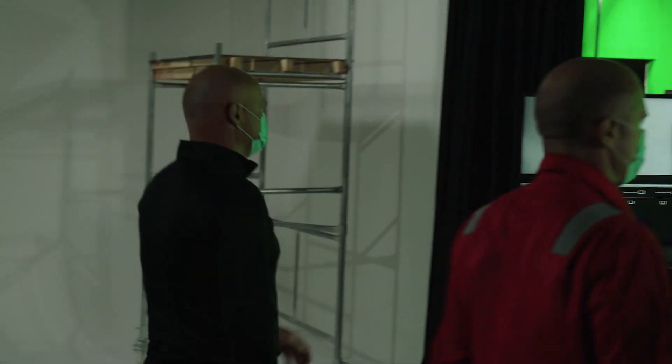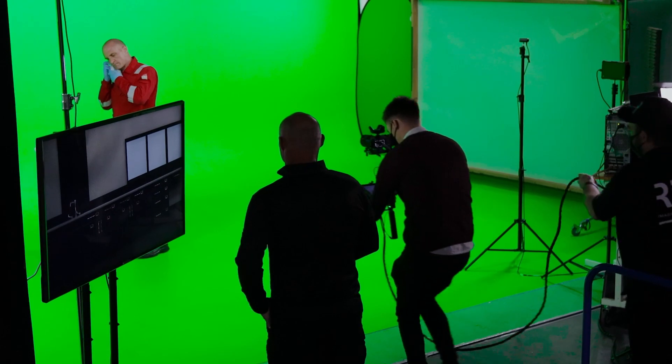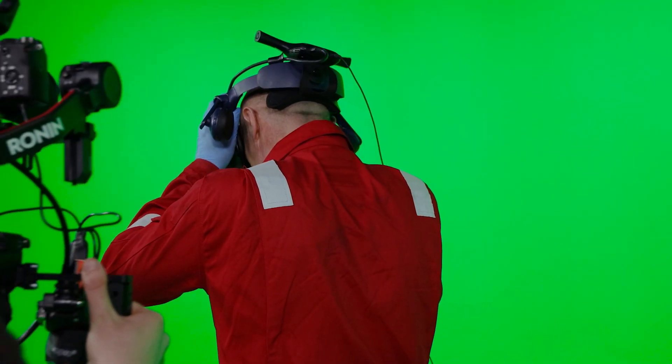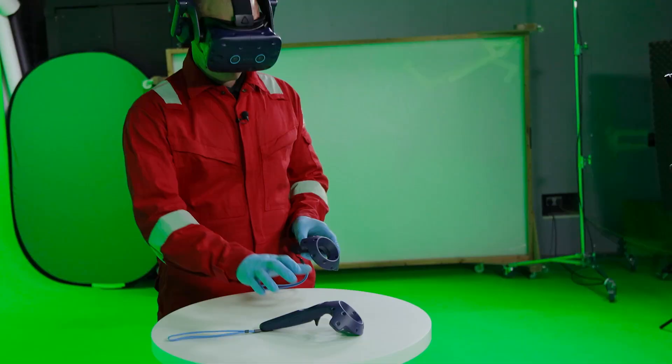Using all this green screen equipment we can now see the environment you're in. To do the actual VR fire investigation, all you need is a gaming laptop, headset and hand controllers, and a space big enough to do it in.